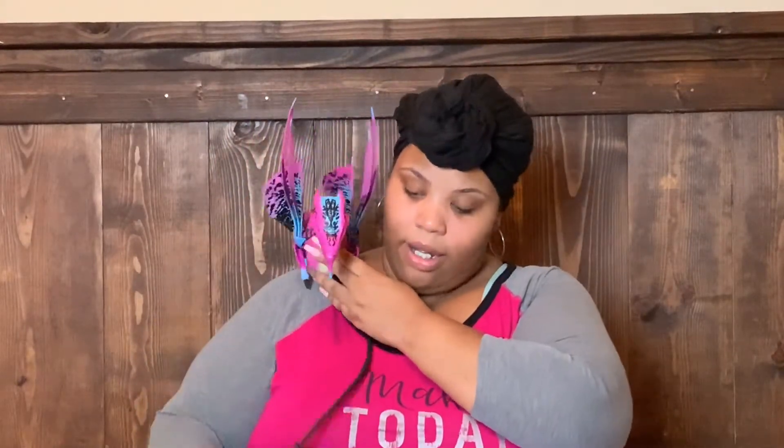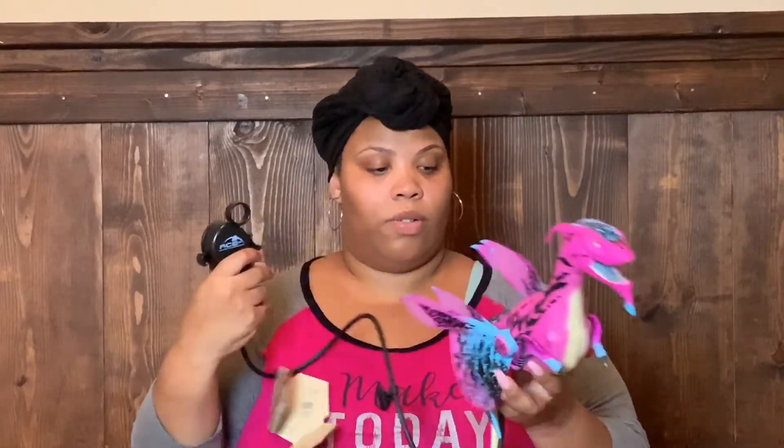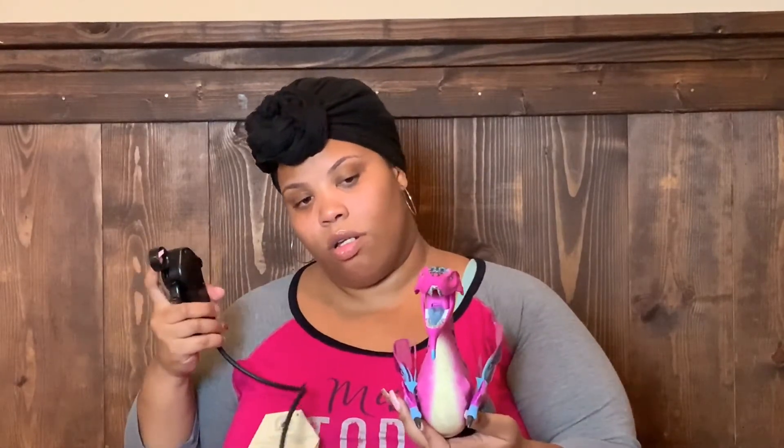You put the banshee on your shoulder and use this controller to control him. His wings go out like this — you make the wings move, and you can make his mouth move too, though it's a little hard to move. You can also make his head move, so it looks like he's really moving on your shoulder.